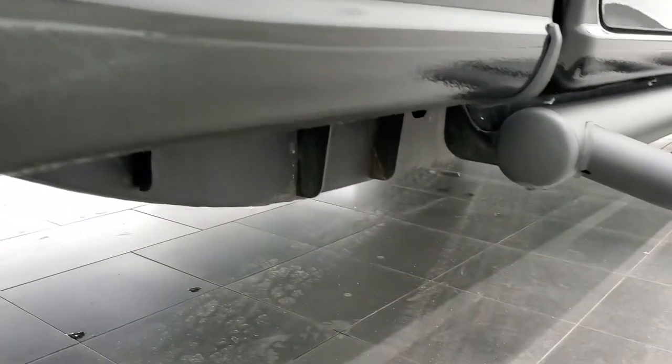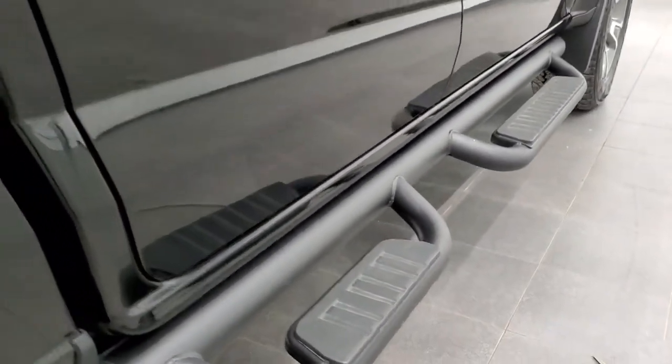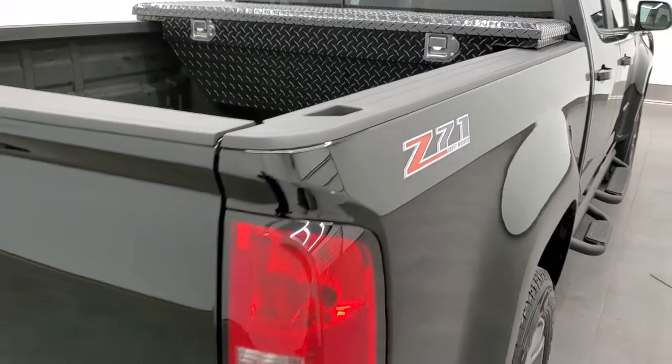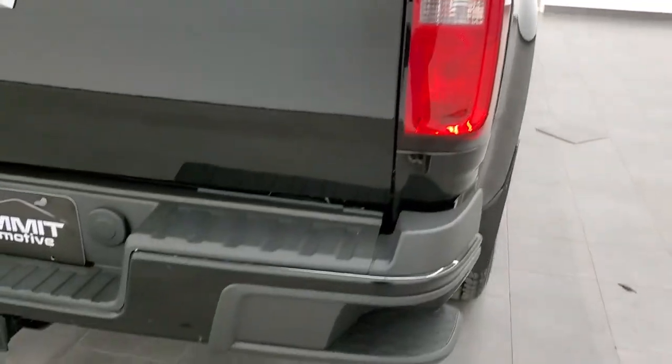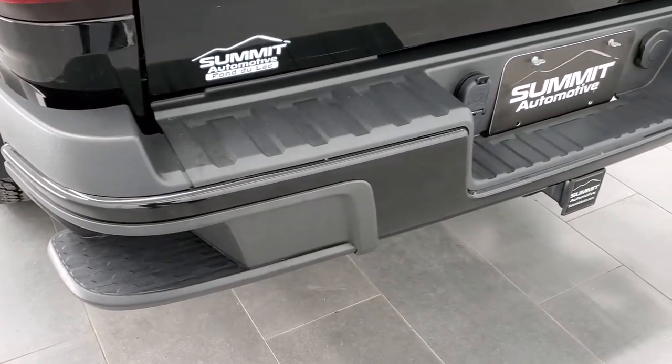It has all the remaining factory exhaust so it hasn't been altered in any way. You get the nice factory black step bars, which are in nice shape as well. It also comes with a diamond-plated toolbox. As we come around to the back of the vehicle, the rear bumper is in great shape — I didn't see any major dents or dings in there. You also get the rear bumper steps.